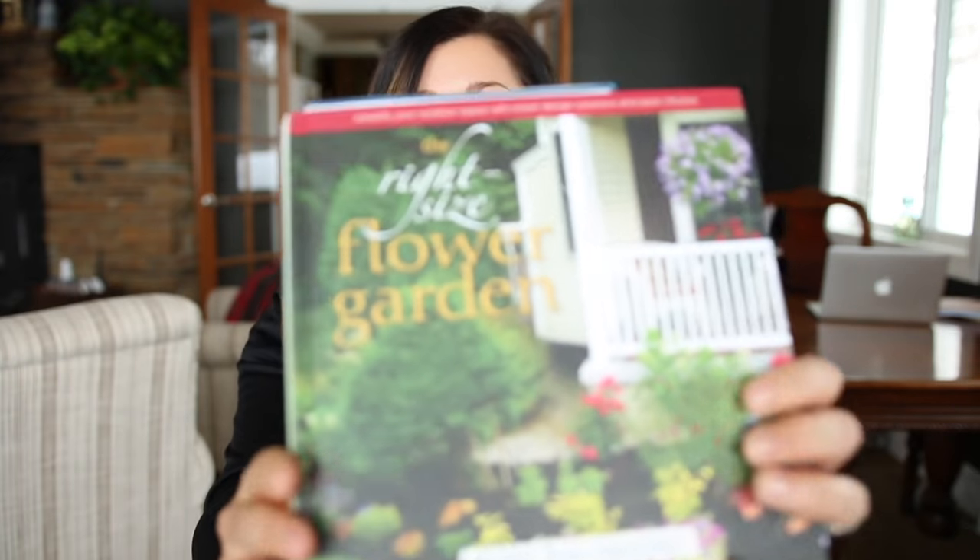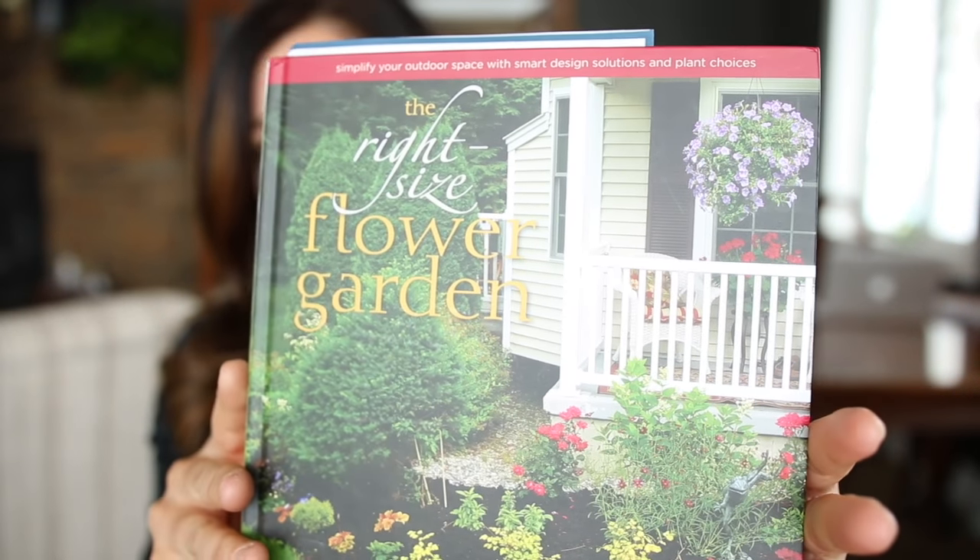Look at this — The Right Size Flower Garden. This is one of her books. And this is a list of when she's going to be speaking. She's doing some webinars, and we will link down in the description where you can get more information. You can join in on one of her webinars without even being present. The first one was on January 26th — Inspired Design Lessons Learned from Magnificent Gardens in England, Canada, and United States — and you can still watch it. We'll link it down below.